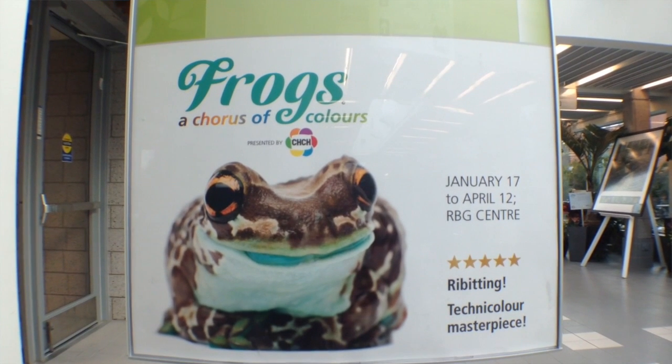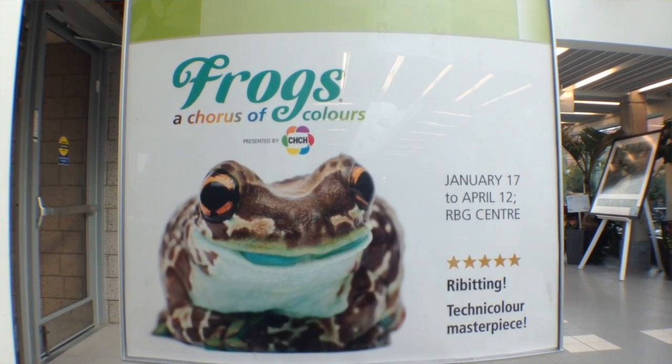The exhibit, called Frogs: A Chorus of Colors, runs all the way through winter until April the 12th. Reporting for Ignite News, I'm Liz Chernichenko.